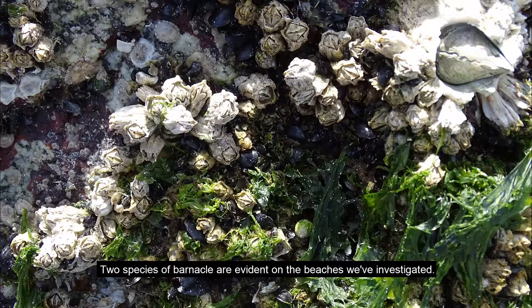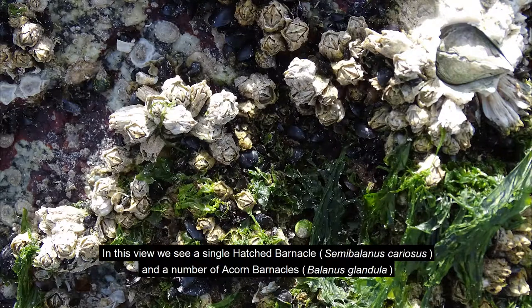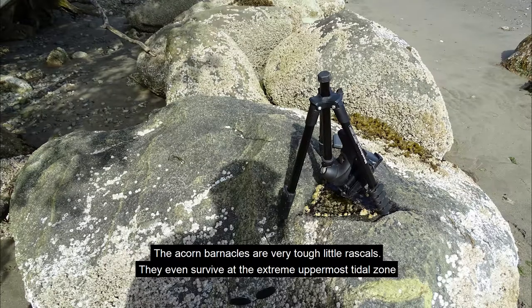Two species of barnacles are evident on the beaches we've investigated. In this view we see a single thatch barnacle, Semibalanus cariosus, and a number of acorn barnacles, Balanus glandula. The acorn barnacles are very tough little rascals — they even survive at the extreme uppermost tidal zone.